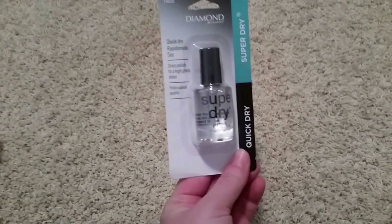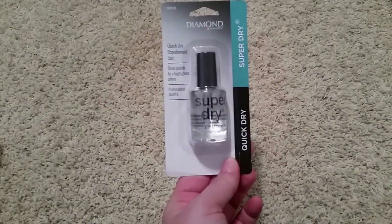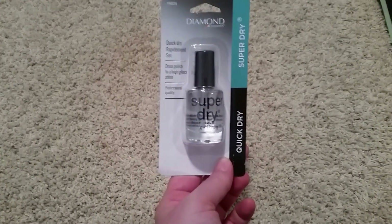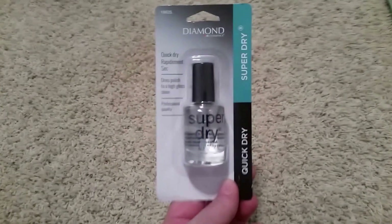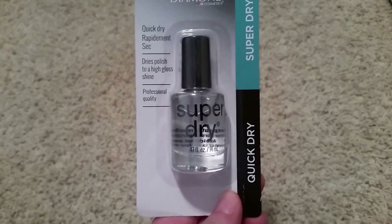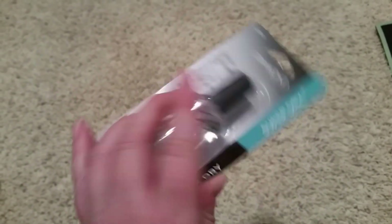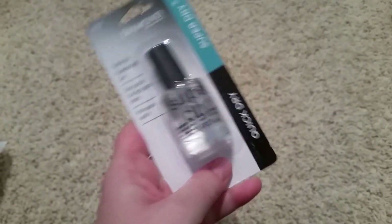I also got this Diamond Super Dry quick-dry rapid top coat. It's supposed to dry polish to a high gloss shine in less than 60 seconds according to the directions. I thought I'd give it a try for a dollar. I love painting my nails, but they always get messed up after I do it, so I hope this will help.